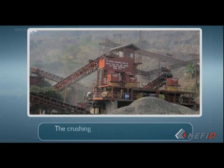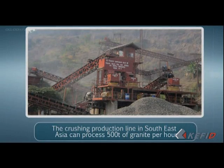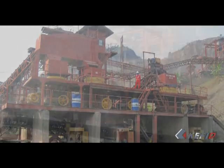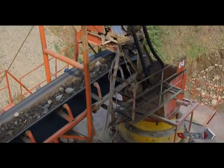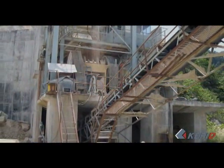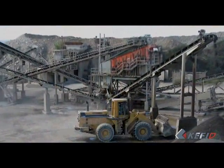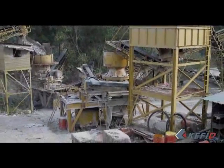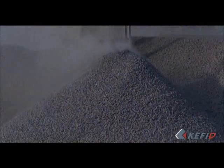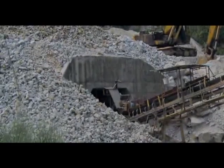The crushing production line in Southeast Asia can process 500 tons of granite per hour. The main equipment is jaw crusher PE 1200×1500 and cone crusher 5.5 feet, and screens. This production line crushes granite for concrete mixing, and the end products are separated into 0 to 6 mm, 6 to 13 mm, 13 to 19 mm, and 19 to 25 mm.